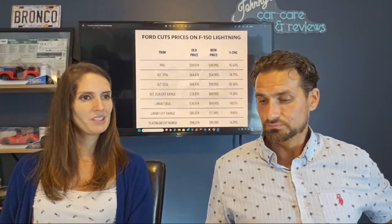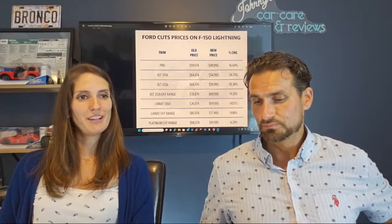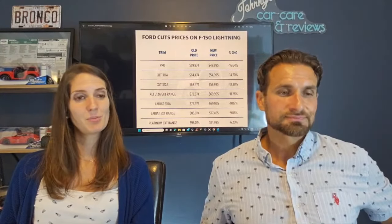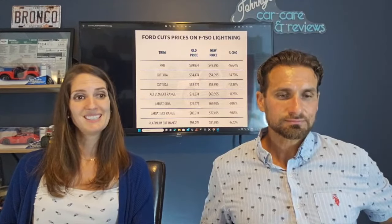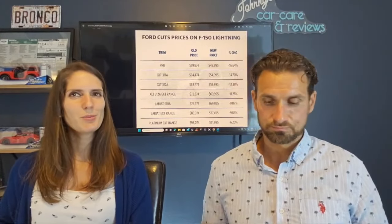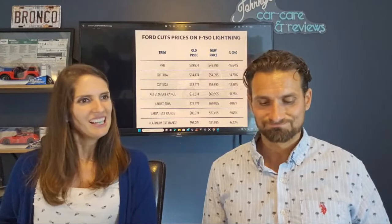So the XLT 311A — the old price is roughly $64,000 down to almost $55,000, so it's 14.7% less. That's a lot. That's big numbers. That's a good decrease. New buyers will be lucky, but old owners like you will suffer.